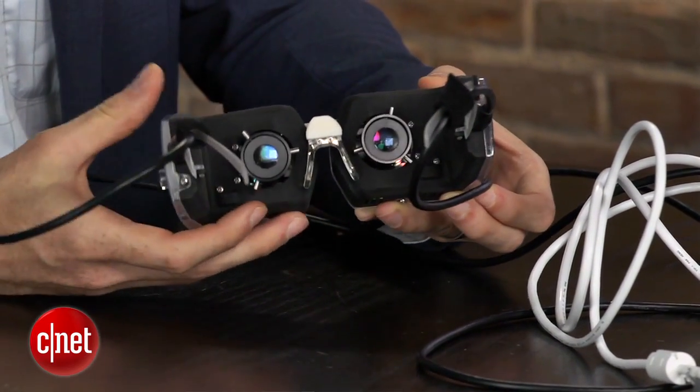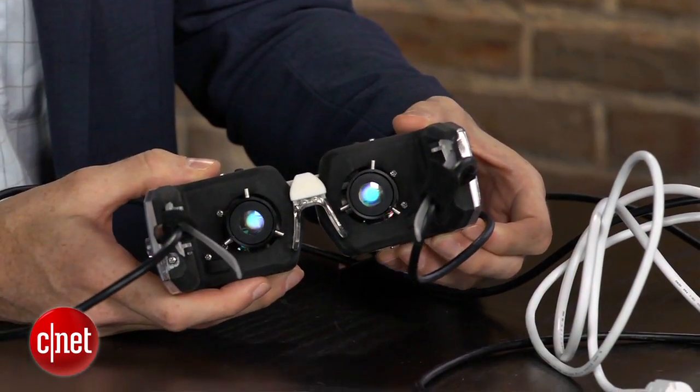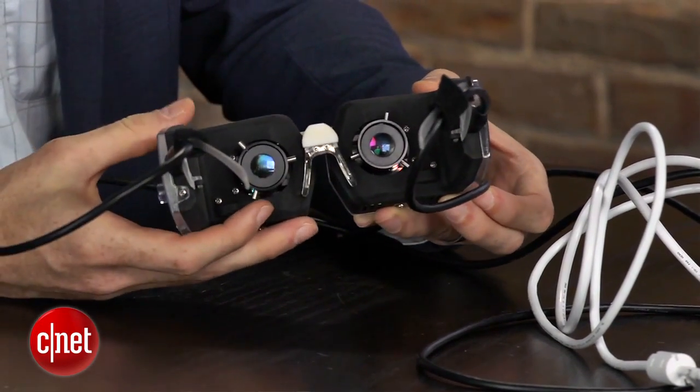And we have a really interesting approach to addressing that issue. We're using a brand new micro-mirror technology here. Now, I know Google looked into technology like this when they were developing Glass, and they ultimately went a different path because they had some issues with trying to get the light to focus correctly for a wide variety of people. How have you been able to address that?